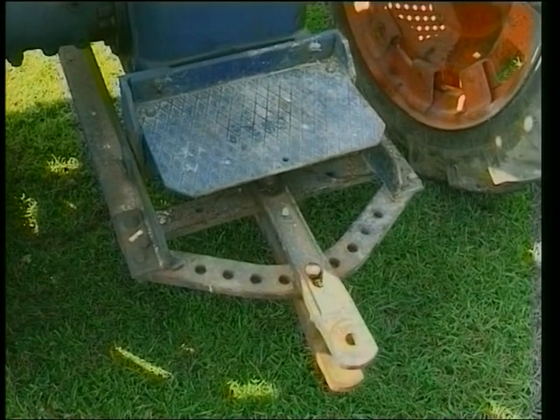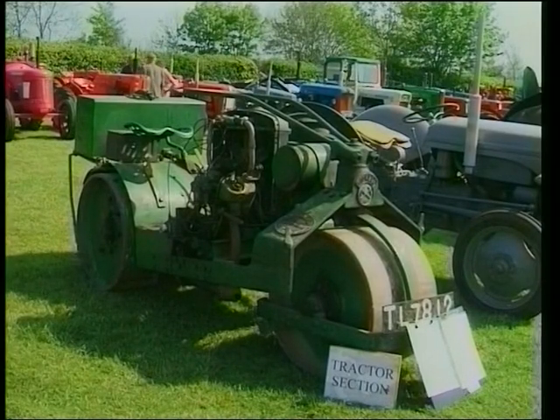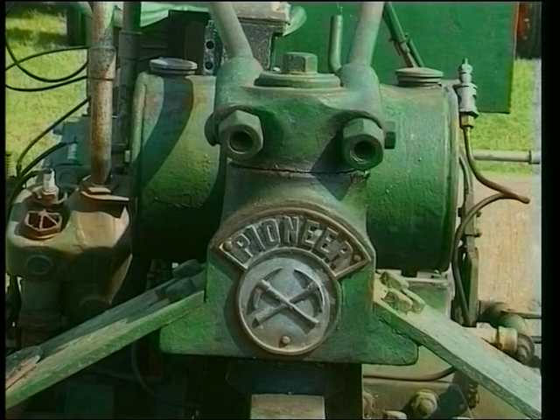There's a drawbar hitch on the back. Many of these were fitted with the three-point system that we should talk about more later on. Not only tractors here at Castle Combe, but little diesel rollers. This is an interesting little roller here by Barford's called the Pioneer Model.